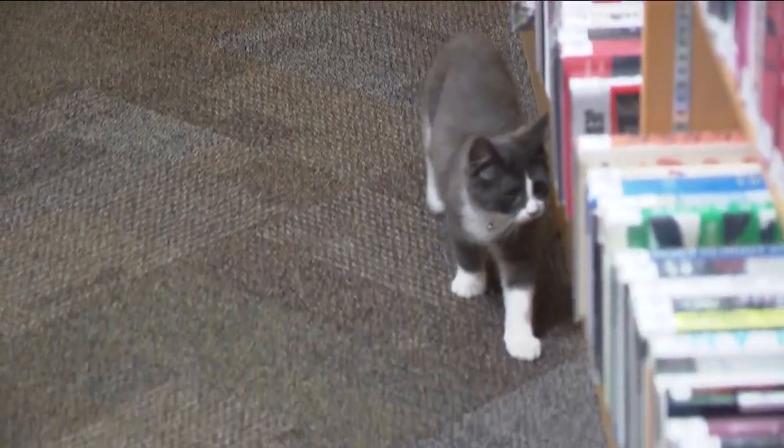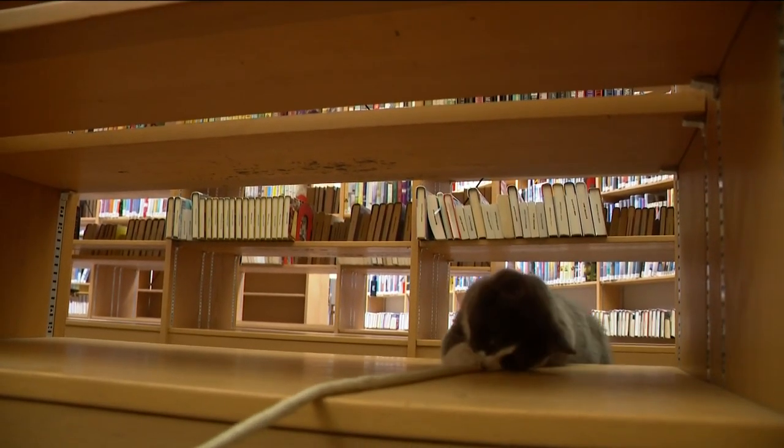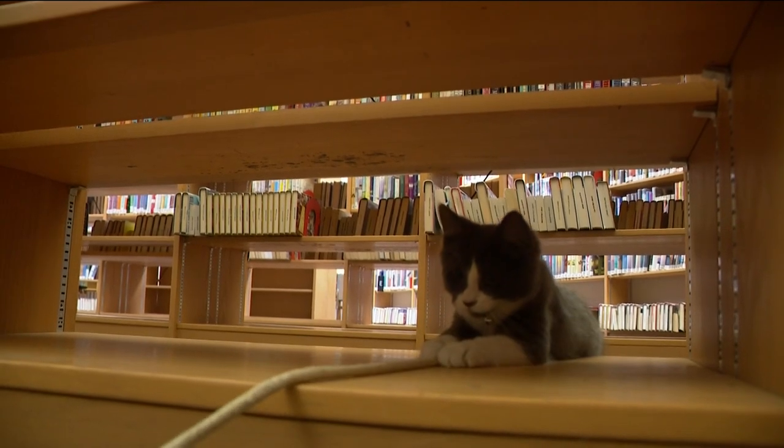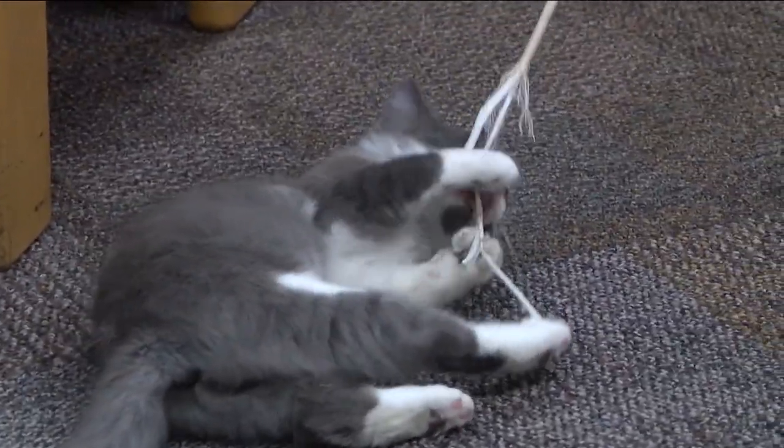We have our bottom shelves open here just for accessibility purposes — they also double as cat tunnels. So the kids will just zoom back and forth and run underneath the shelves. Don't be surprised the next time you go to the Swanton Library and you see that furry feline walking around the book aisles.